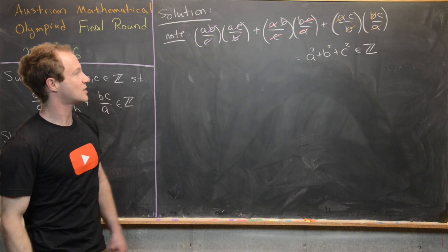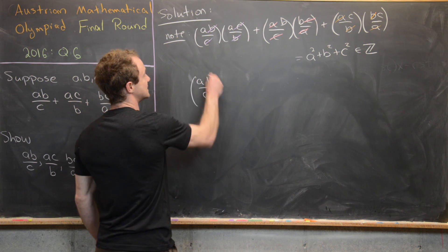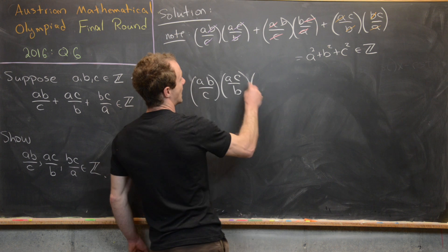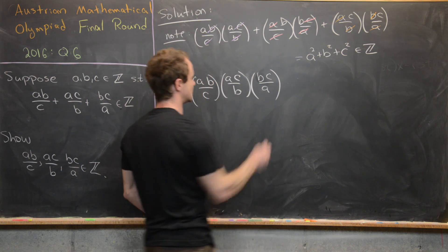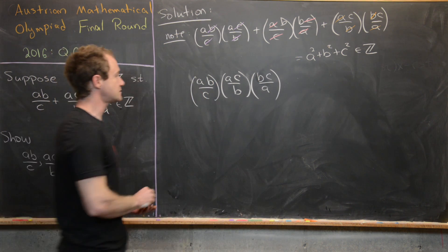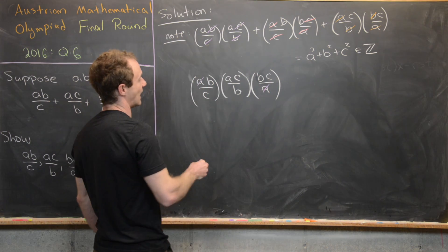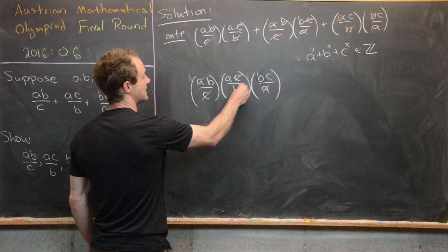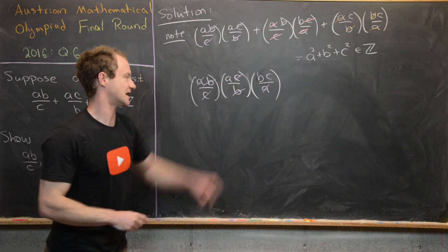Now let's look at the product of all three: (AB/C)(AC/B)(BC/A). The A's cancel, the C's cancel, and the B's cancel, and we're left with A times B times C. So the product of the three roots is ABC, which is also an integer.